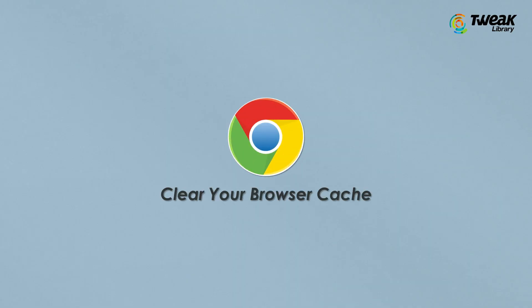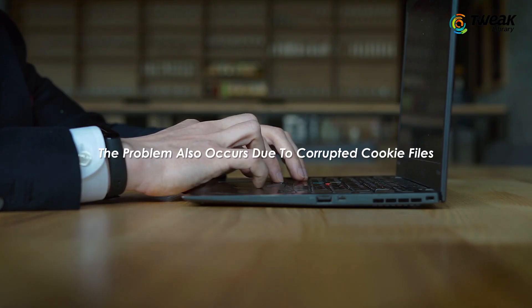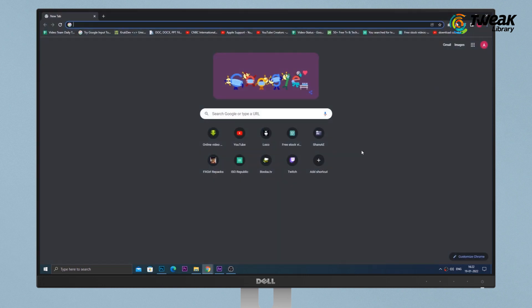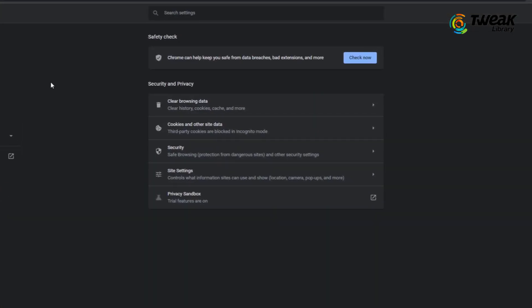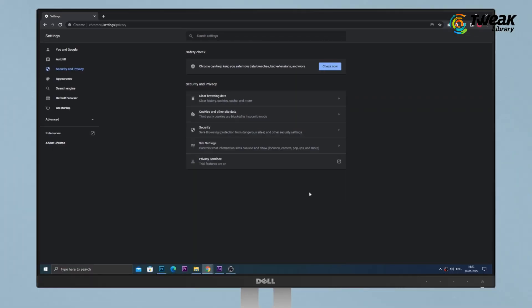Clear your browser cache. Chrome stores a lot of data and files from the websites you visit, and the problem can also occur due to corrupted cookie files. To solve that issue, you'll need to clear your browser cache. Open up your Google Chrome browser, click on the three dots in the top right corner and go to Settings. Click on Security and Privacy, then Clear Browsing Data, and select the Cached Images and Files option. Click on Clear Data and that's it. Wait a few minutes and then try to reload the website.